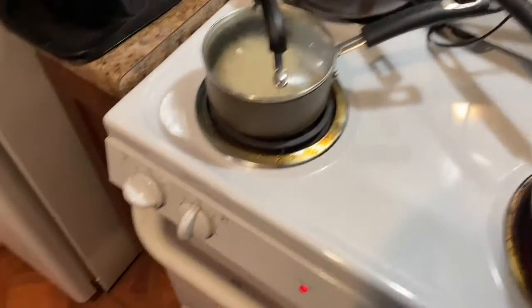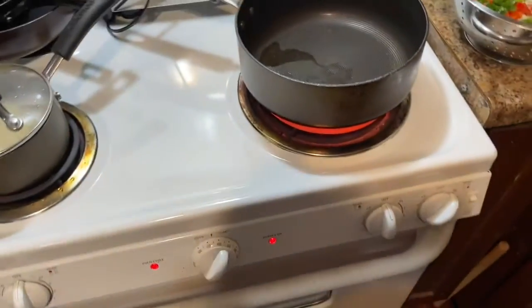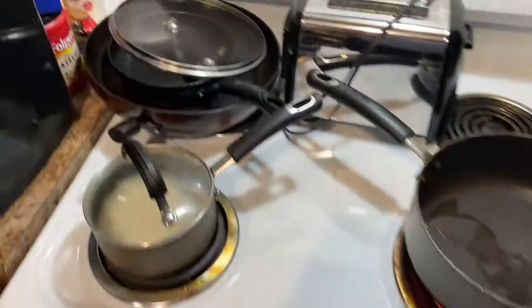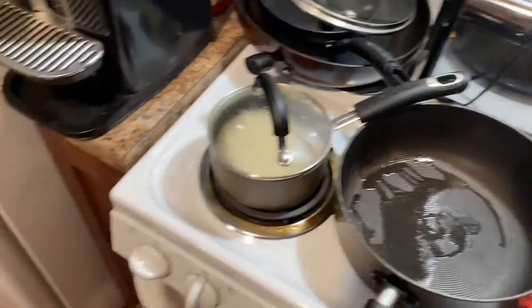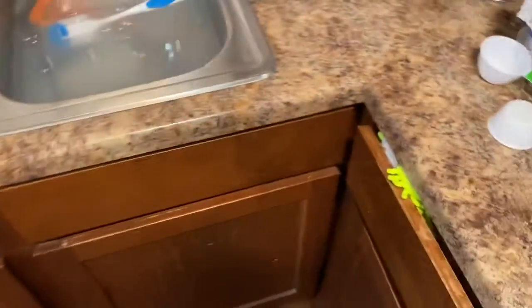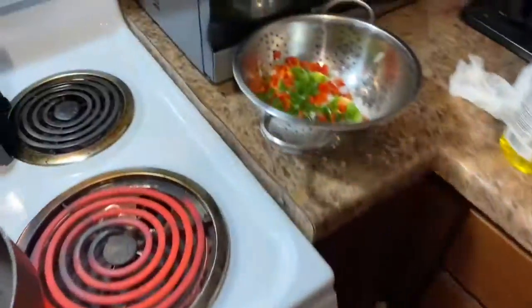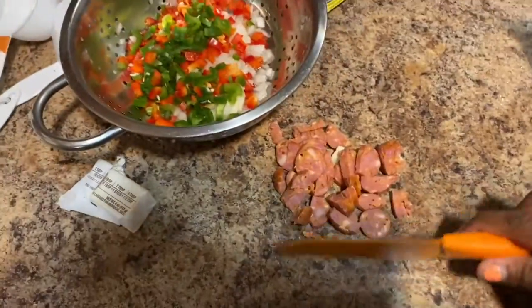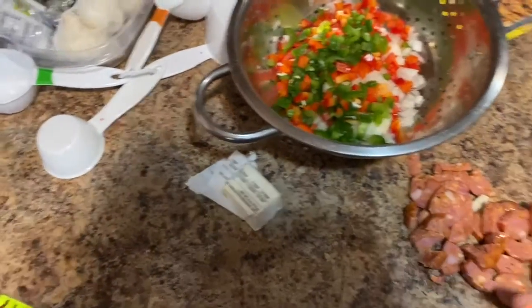Welcome back to my kitchen! Today I'm gonna be making Cajun cauliflower rice, which calls for chopped red bell pepper, green pepper, onion, and chopped Cajun chicken and dual sausage — which I love. Anything with that in it is a hit in my opinion.